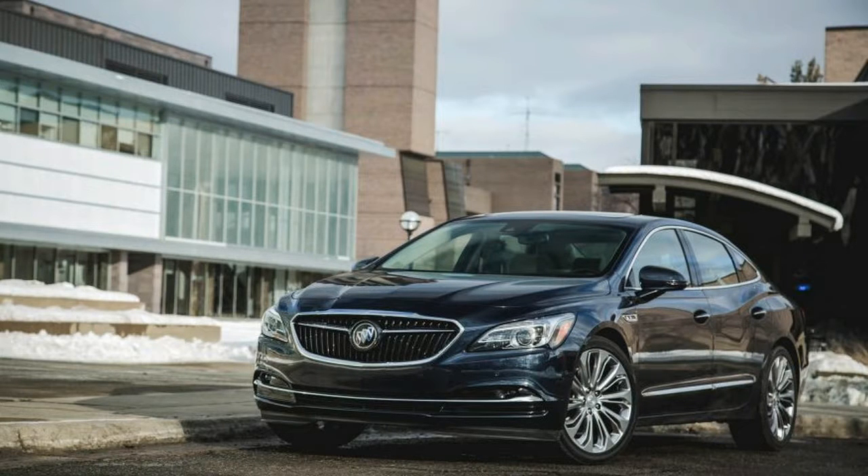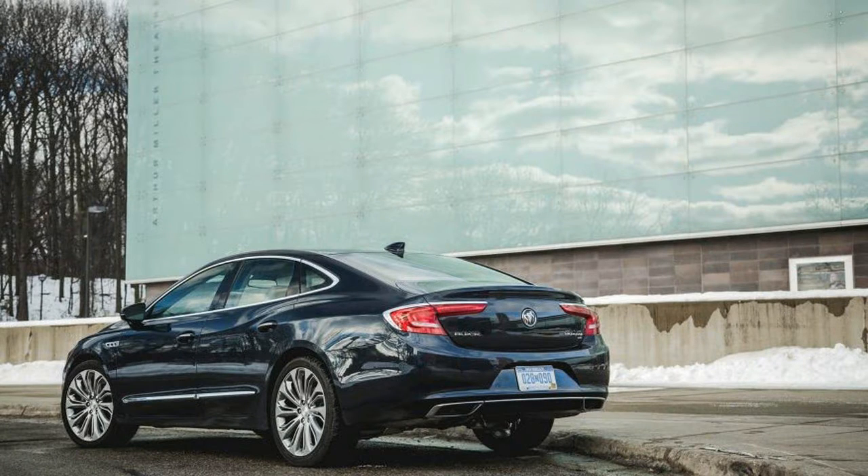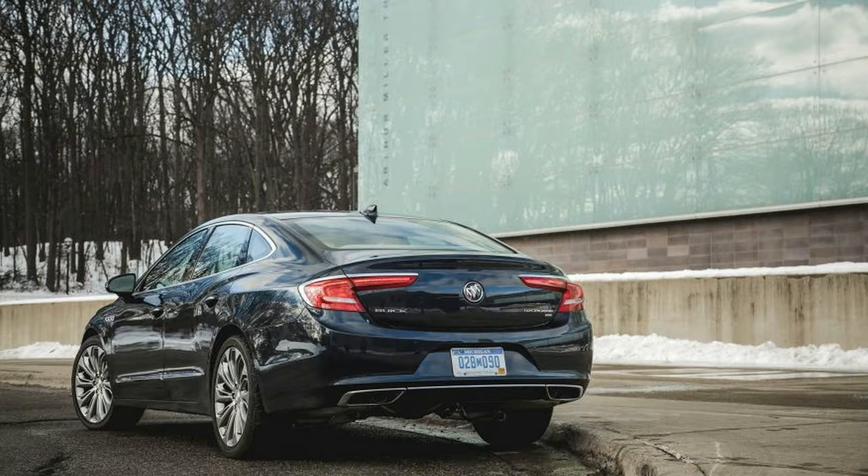As well as Buick's own Envision crossover. The system adds about 150 pounds to the LaCrosse's curb weight and works with the car's standard front strut and rear multi-link suspensions, but unlike the brand's packaging in the Envision.